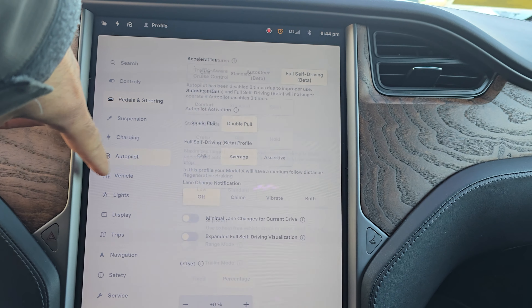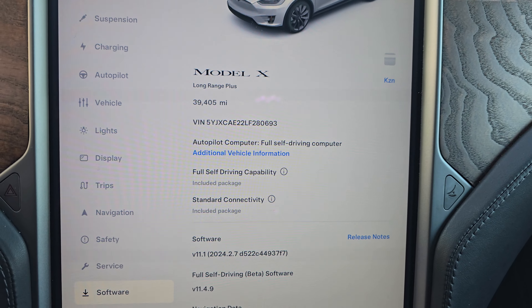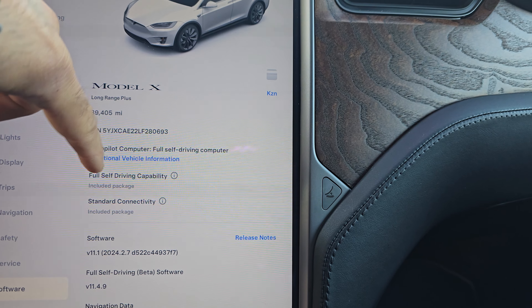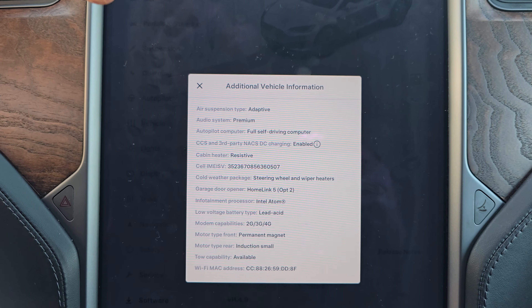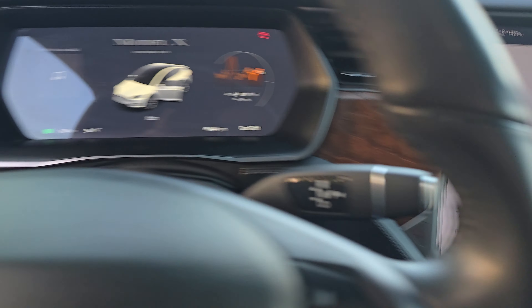It has adjustable drive modes, adaptive suspension, MCU2, with 39,405 miles. Full self-driving is fully paid for. Additional features include adaptive suspension, premium audio, CCS ready, heated seats, heated wipers, heated steering wheel, and ultra high fidelity sound.